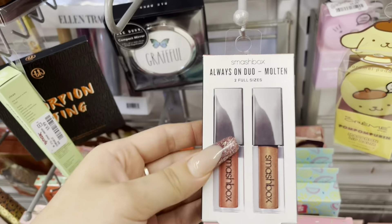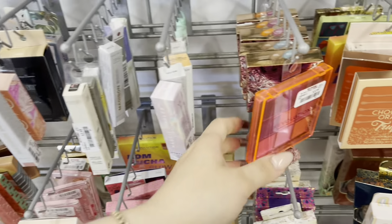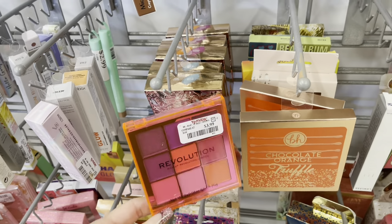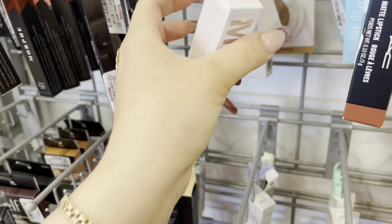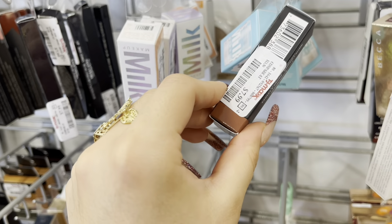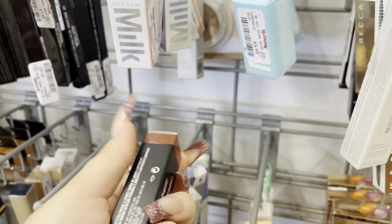They have Becca foundation, Becca Skin Weightless Blur Foundation, Holy Hydration Booster Drops by ELF for $3.99, and some more Becca. Oh, they also have the Smashbox Always On Dual Molten for $12.99, some Makeup Revolution for $3.99. All these little mini Milk products are so cute — these are $5.99, and I believe these are like the little highlighting sticks. They have a MAC lipstick for $7.99.